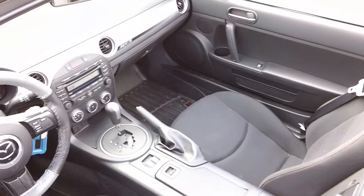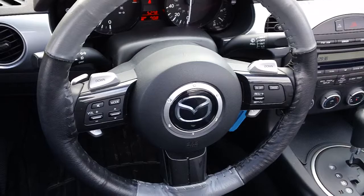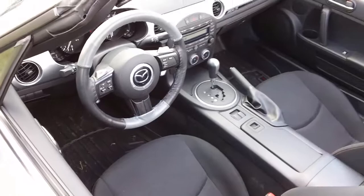Nice clean black cloth upholstery, and of course we have the factory AM FM CD player. The vehicle also does have these paddle shifters on the steering wheel — you can see them to the left and to the right there.